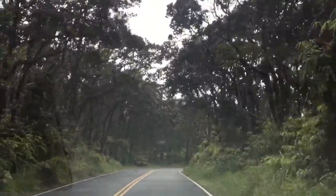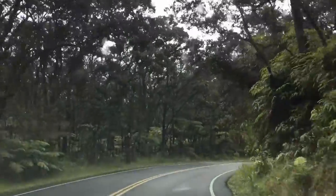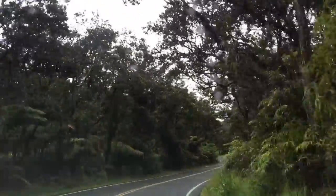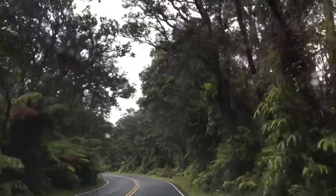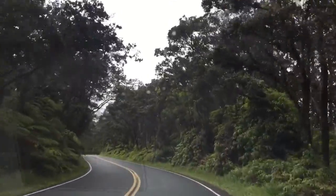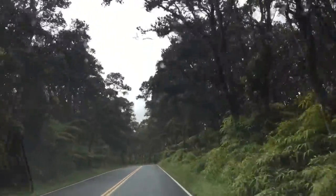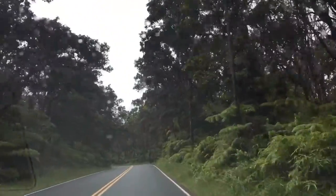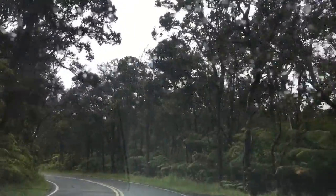We are on the Crater Rim Drive road and it is a beautiful drive. It doesn't look like we are in a volcano — it's so green and beautiful with lots of trees. We are now at the end of the Crater Rim Drive. Enjoy the beautiful views.